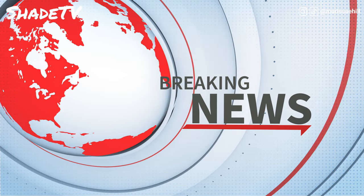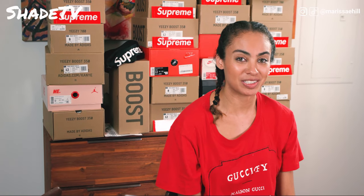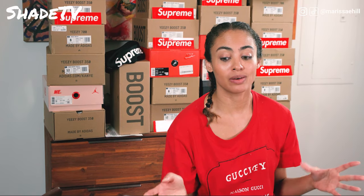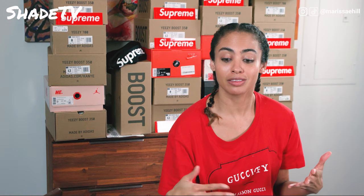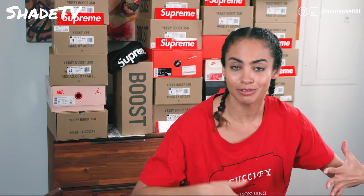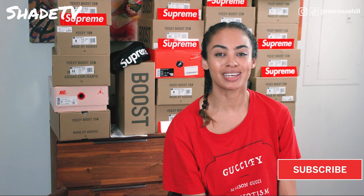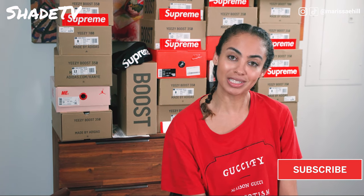Hey guys, Supreme once again keeping us on our toes. We just got hit with another large amount of items that they're going to be dropping on Thursday, which is great because we have more items to play for. Of course, I have to add this into my video that I was already editing for you guys — it's already fire — but hey, we're just going to make this a bit longer, so hang in there with me. Let's go through the rest of the list.